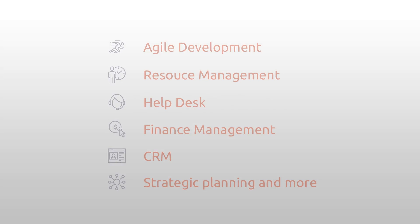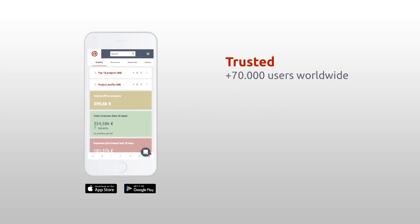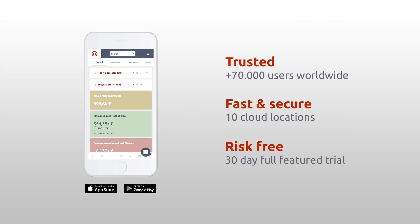Just imagine having an overview, control, and ability to manage all aspects of your projects in one software. No need to use more than one tool to get a big picture. That is so important to have nowadays.